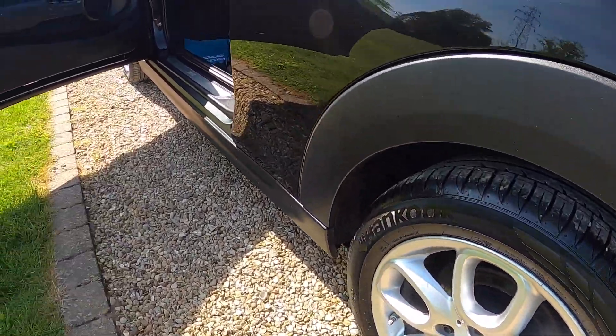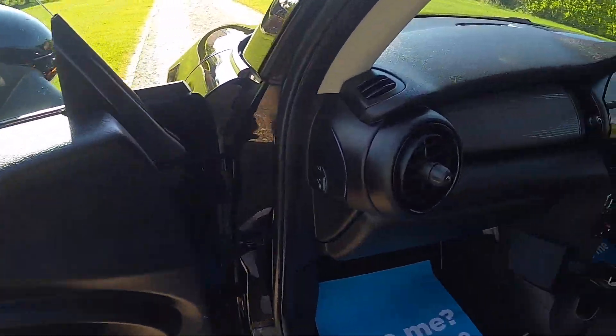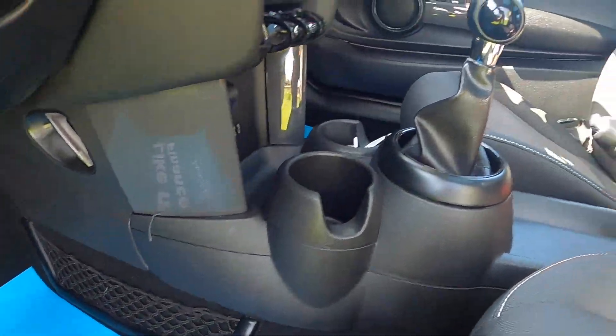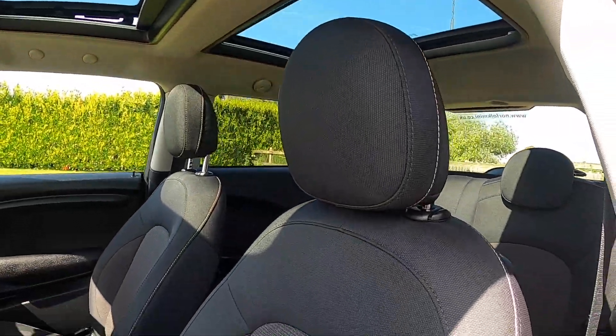The tyres on the car are all good — there's a pair on five millimetres and a pair on six millimetres, so there's plenty of life left. It's got the hazy grey dash. The storage nets are part of the pepper pack, as is the height-adjustable passenger seat.